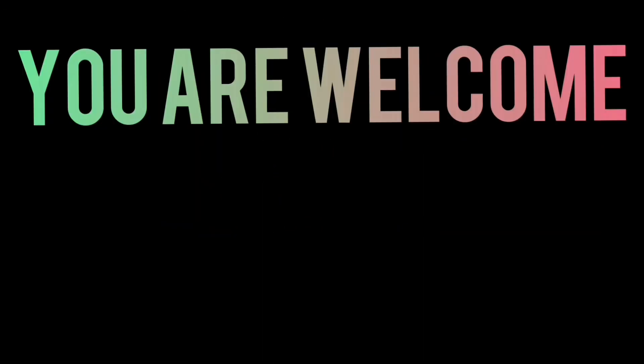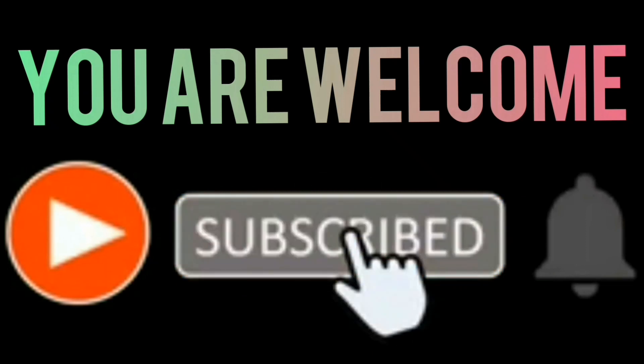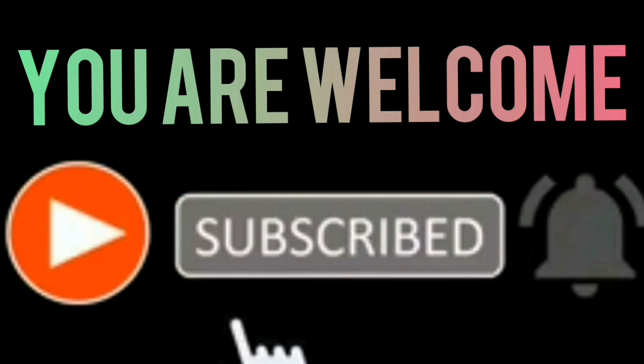Welcome to Bert Gosses, here is where you get the daily news, match analysis and latest updates about Manchester United. Now if you are new to this channel, please do like this video, leave a comment below and watch this video to the end.